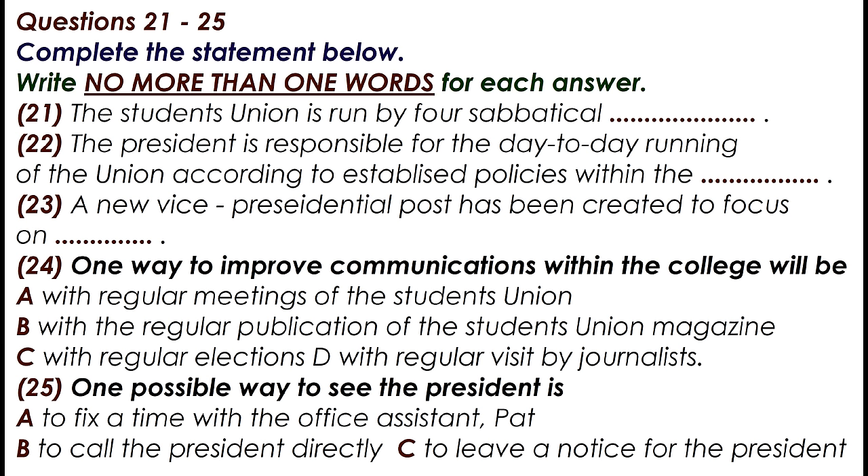Part 3. You will hear a student union officer's speech. Hi there. May I wish you a very warm welcome to Ealing College, and more especially to the student union. The student union is run by four sabbatical officers, of which I am one. As the President, I am charged with the overall day-to-day running of the union itself, according to established policies within the Constitution.